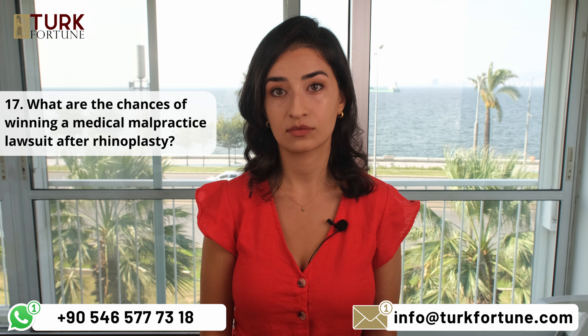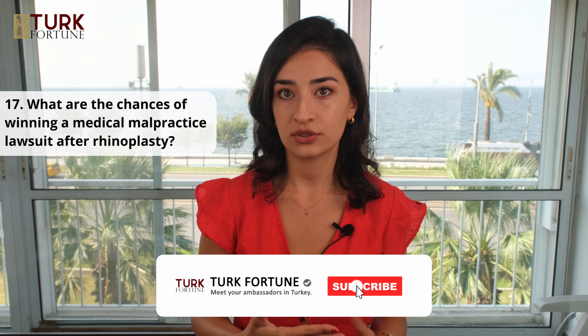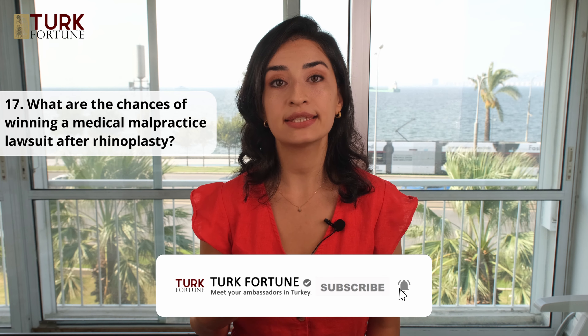What are the chances of winning a medical malpractice lawsuit after rhinoplasty? The success depends on the strength of the evidence and the ability of your attorney to present a compelling case. This is a relatively newly developing area in Turkey — most judges are not familiar with medical terms and conditions, so the attorney's talent is tested in simplifying complicated medical issues and negligence for the judges to fully comprehend.